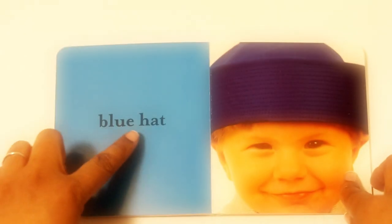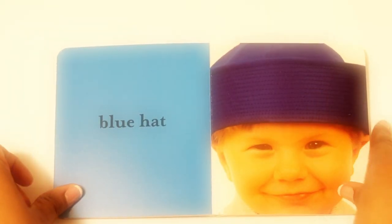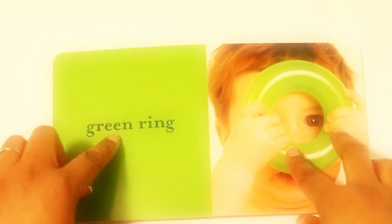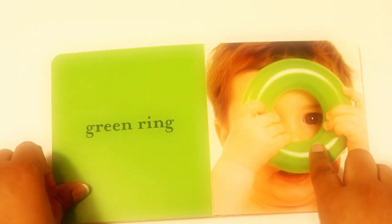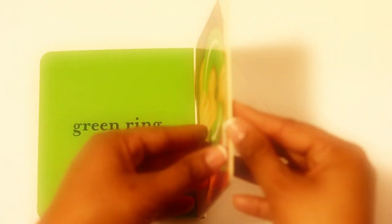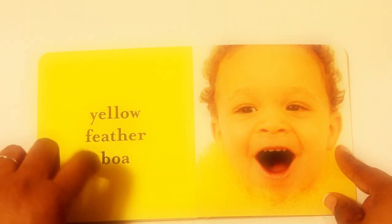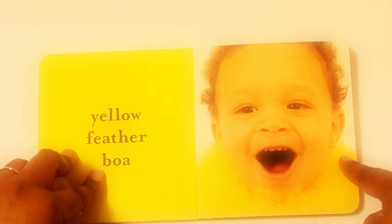Blue hat. There's his blue hat. Green ring. There's the green ring. Yellow feather boa. There's the yellow feather boa.